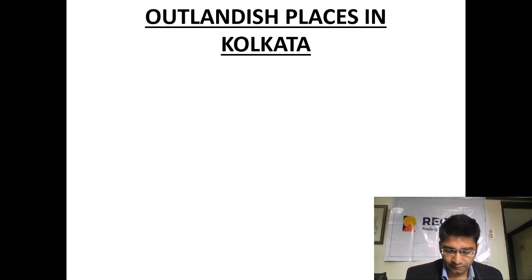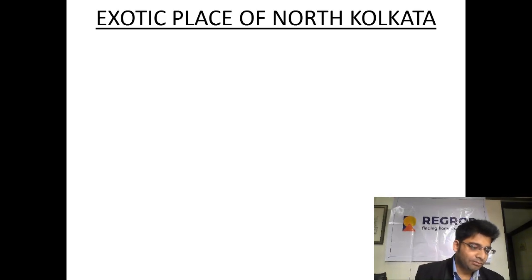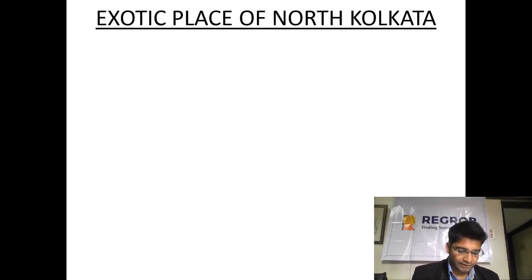Coming to the first exotic place — Kolkata can be divided into 4 segments: North, South, Central, and East Kolkata. North is the oldest part of the city. Central is the central business district of Kolkata. If you come towards South, it was developed after the independence of India, so it is basically a city with a modernized but quite old mixture.